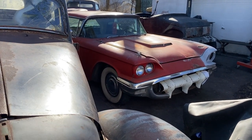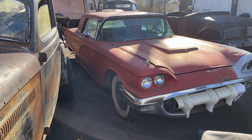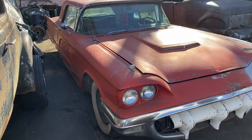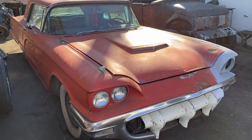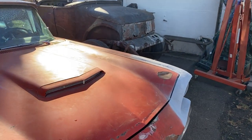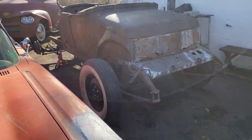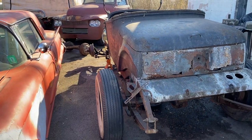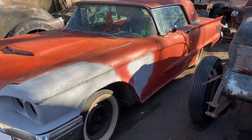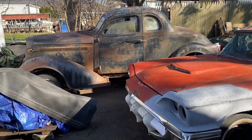Welcome to the channel Iron Phoenix Rod and Custom. My name is Sean and I'll be documenting my hot rods and custom car builds. It's also a good way for me to document and reference back what I've done to these projects. If you like what you see, subscribe, share, and be sure to comment below if you'd like to see a specific car worked on more often than others.